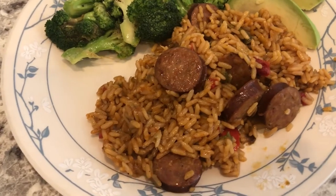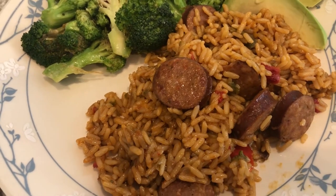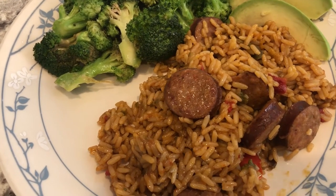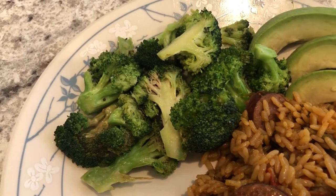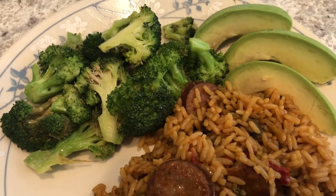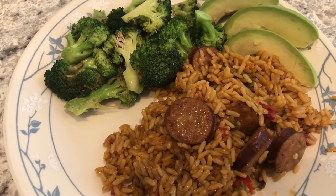The jambalaya turned out pretty good. I like the fact that I added the extra vegetables — it does add a little bit to it. I don't think it's as flavorful as Zatarain's, but it's still pretty good. With it I'm serving some leftover broccoli from the other night. This is Howard's plate and he has avocado on it; I do not have avocado on my plate.